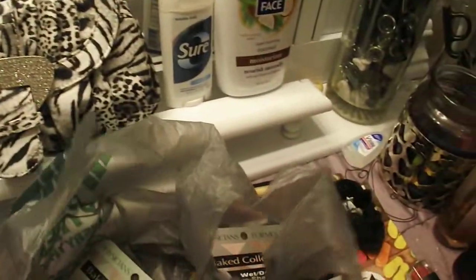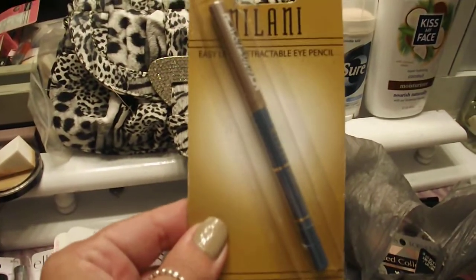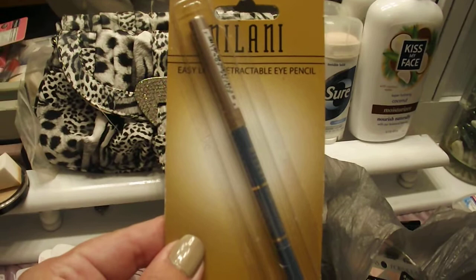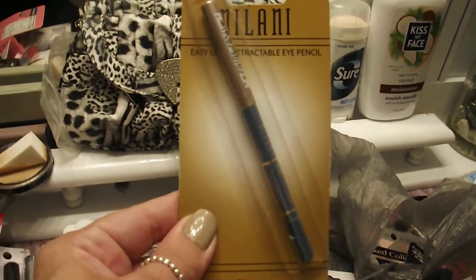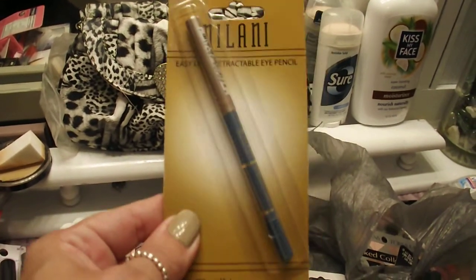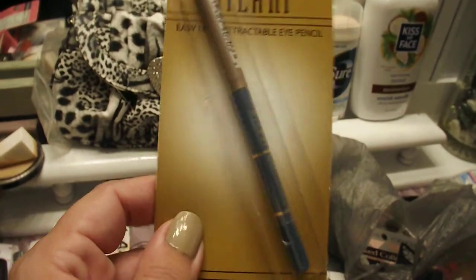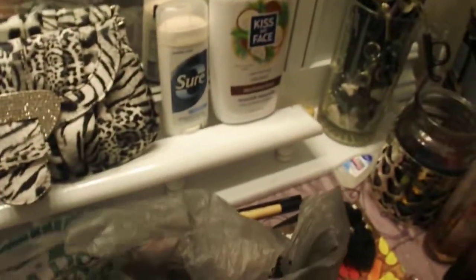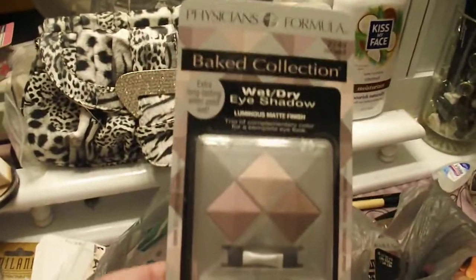I found a Milani eye pencil and it's retractable — totally cool, don't have to sharpen it. It's in baby blue and I thought it would be great for the bottom lash line as an accent color. I'm not really sure how to use it on the waterline, but I will try that out and let you know.